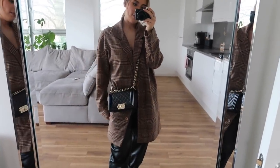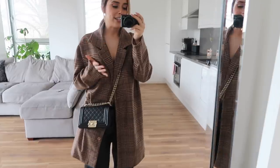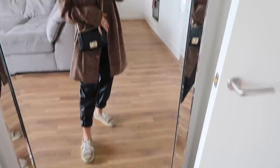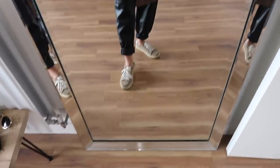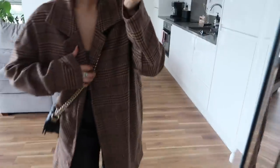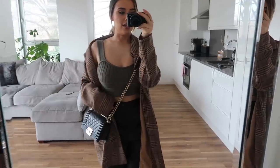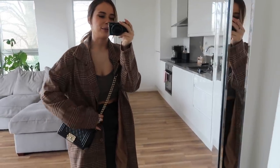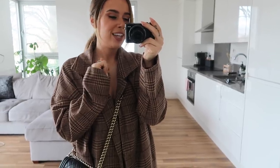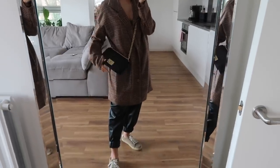I'm wearing this jacket blazer thing from Pretty Little Thing — I've had this for ages. I dig it out every so often but find it a bit hard to style, so I don't get the most wear out of it. I'm wearing that with my Zara baggy leather trousers, some trainers I haven't worn in ages, and a little knitted top from Zara — a really cute little cropped knit in a deep sage color. I've also got my Chanel boy bag.